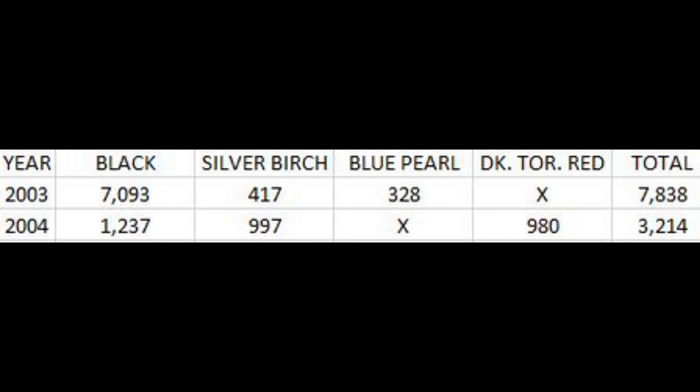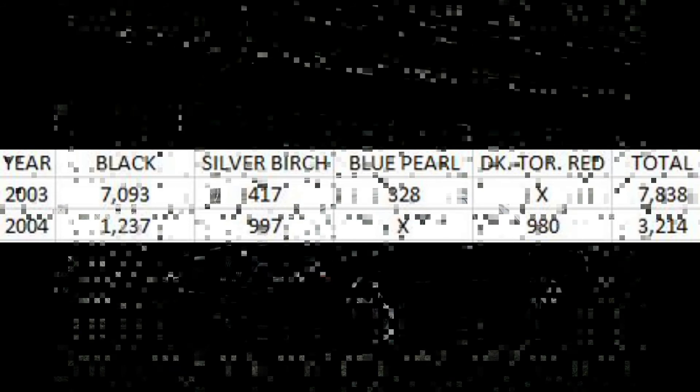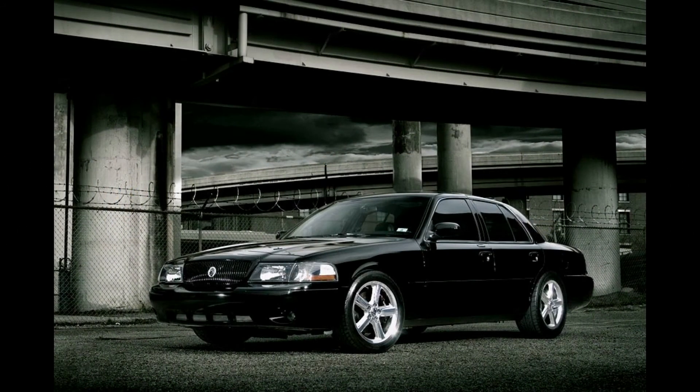Total 2003 production totaled 7,838, which is pretty dismal since Ford research showed a much bigger demand. They had the capacity at the St. Thomas, Ontario, Canada plant to build up to 18,000 cars per year. At first glance, the novice Marauder enthusiast may think the cars are similar from 2003 to 2004. However, there are many differences. In 2004, black was still the most popular color with 1,237 cars sold.